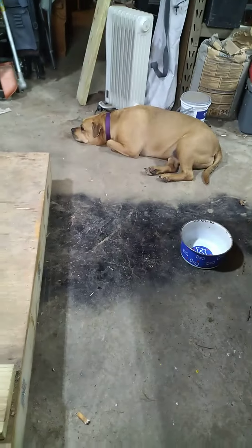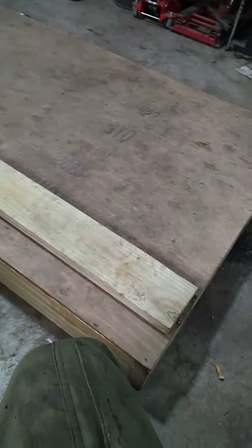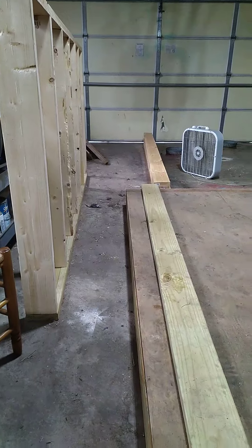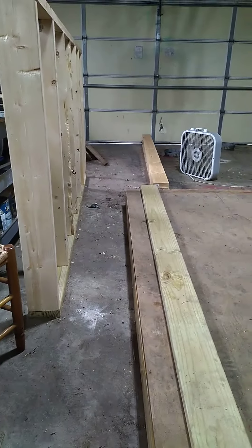That's the puppy update. I'll fill you in — this is a base. We're building a doghouse, and it's going to be six-inch studs, insulated.